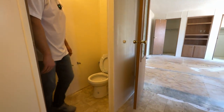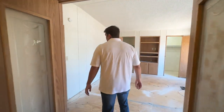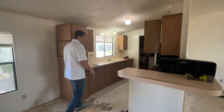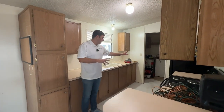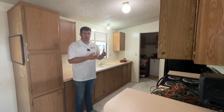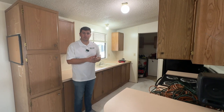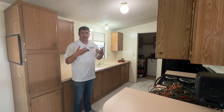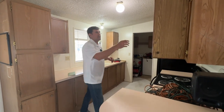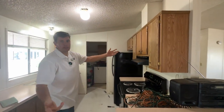Same goes for the toilet — I'm checking for soft spots and signs of leaks. Coming out to the kitchen, I check to see if all the appliances work. Sometimes the stove or oven won't work. You also want to check whether it has a gas range or electric, because that will fit your lifestyle. New mobile homes sometimes don't offer gas, which could be a drawback if you prefer gas appliances.